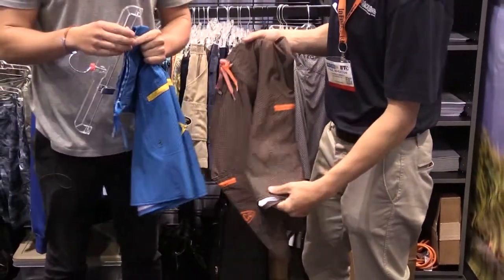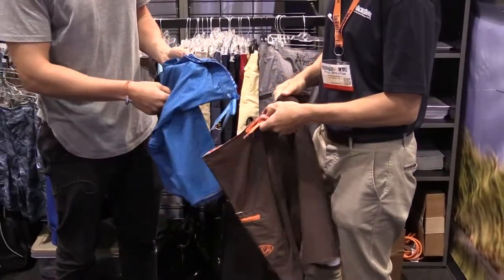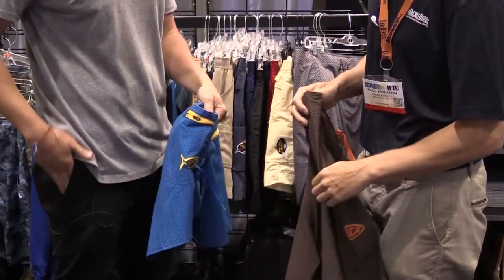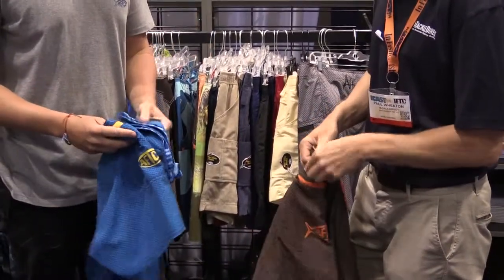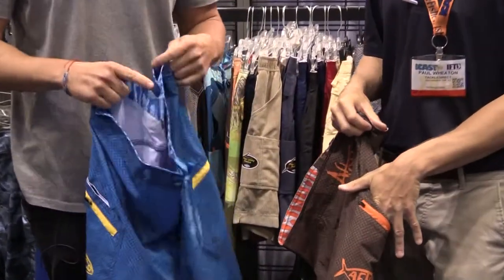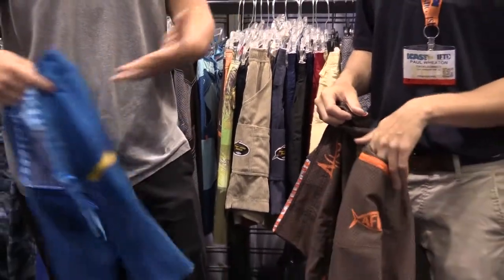Two other unique things about a lot of our new products: one is all of our shorts have a protected plier pocket — it's a Cordura-lined plier pocket so that it doesn't tear into your shorts. And there are a lot of really unique, subtle features in all of our new products. Along the waistband of these new shorts there's a macro pattern — a large macro pattern. You'll find that in the hang tags, along the neck — subtle little details that you might not notice at first, but they just sort of make it fishing.